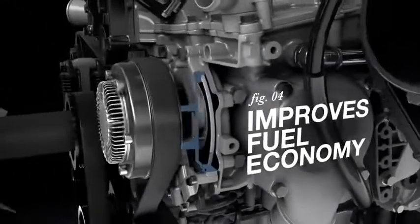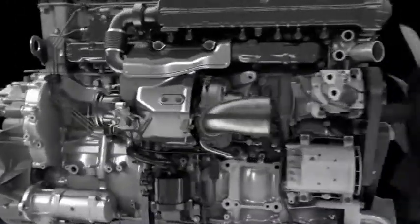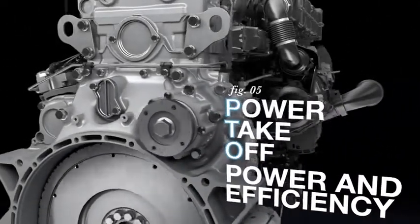An optional variable speed water pump reduces load on the engine, and the optional power takeoff continues working whether the vehicle is moving or stationary to help get the job done efficiently.